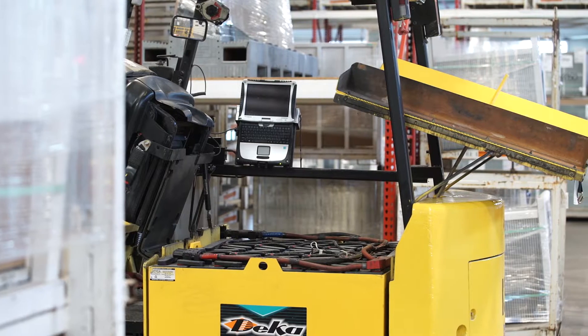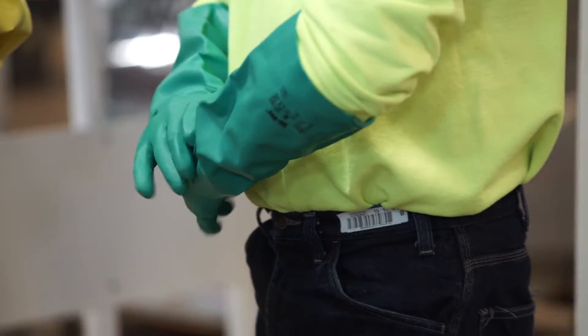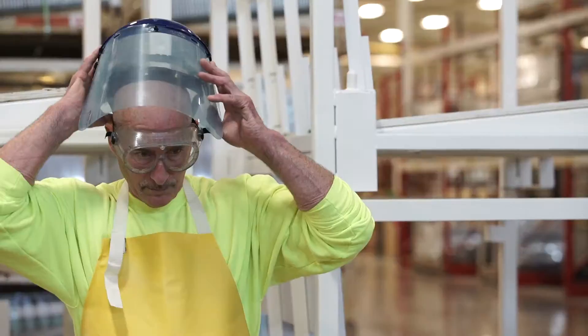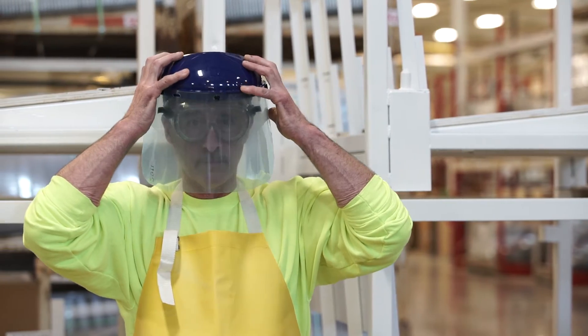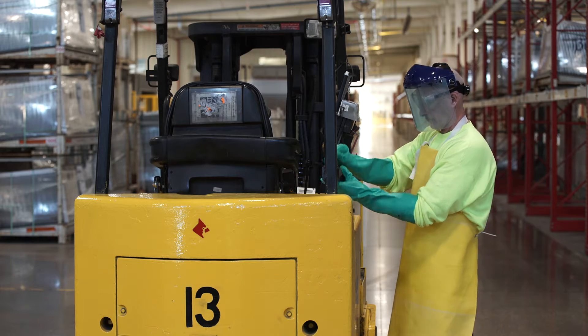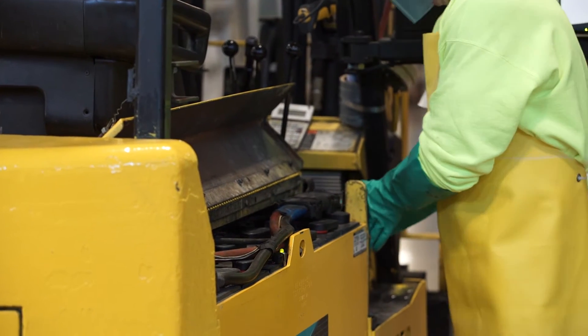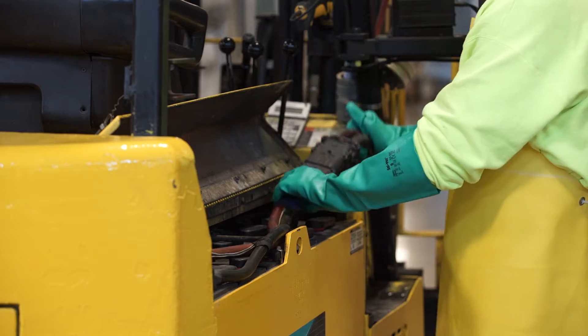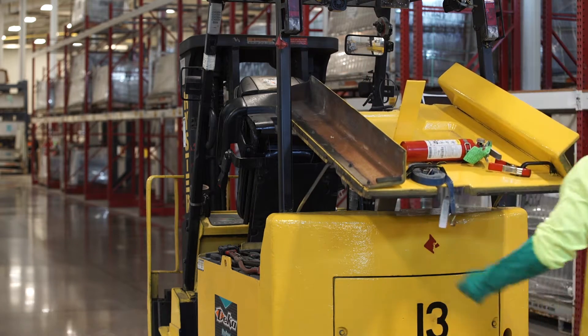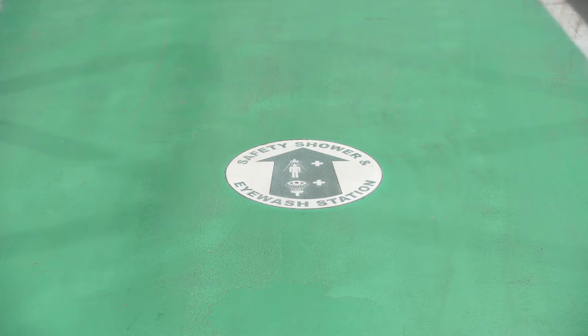When changing out a battery in any PIT, make sure you are wearing your facility's required PPE, including but not limited to the following: protective clothing, eye, skin, and face protection. Be sure to read and understand the manufacturer's instructions on use. Prior to changing the battery, make sure you locate the closest eyewash and shower station.